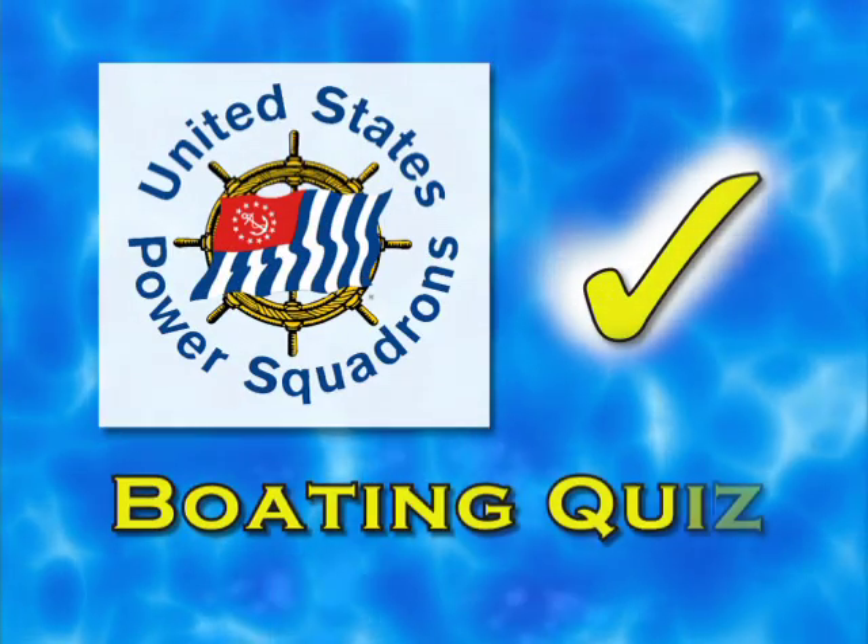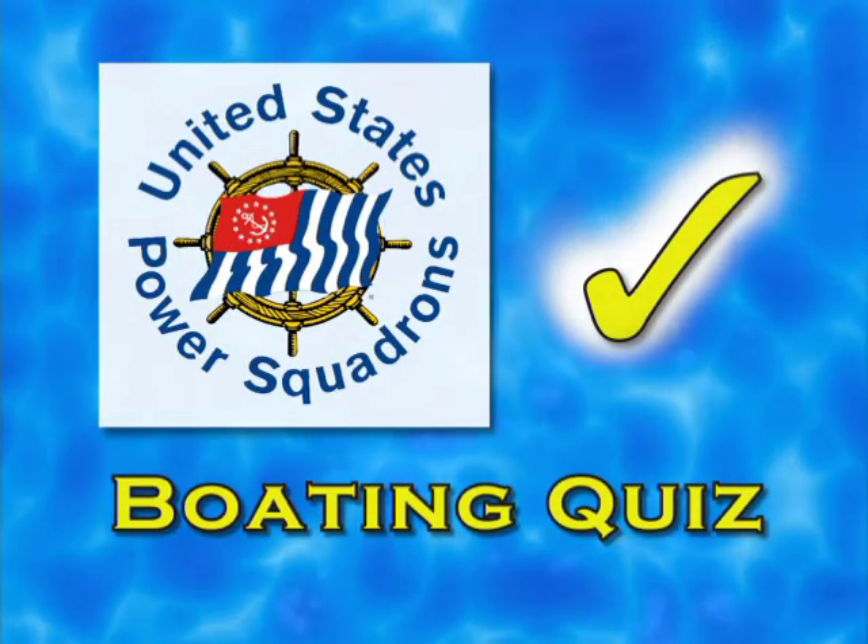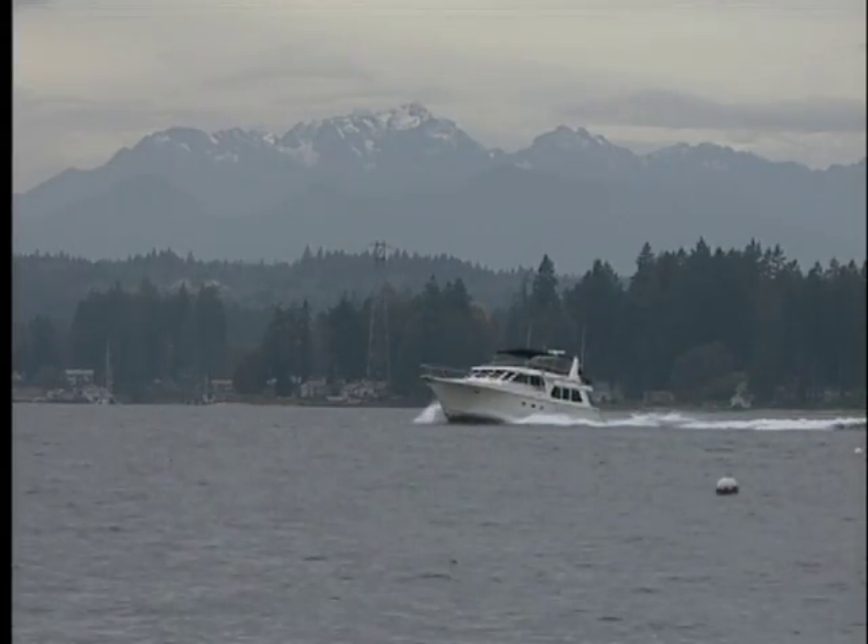Test your knowledge with the USPS Boating Quiz. Our next question concerns the dangers of carbon monoxide.